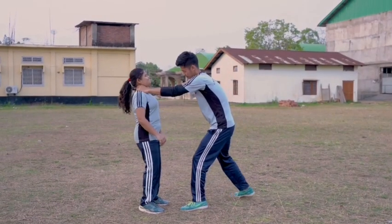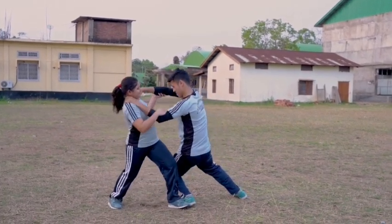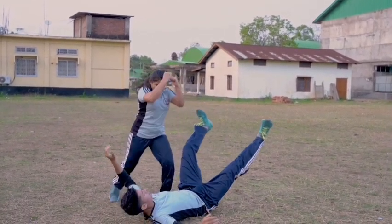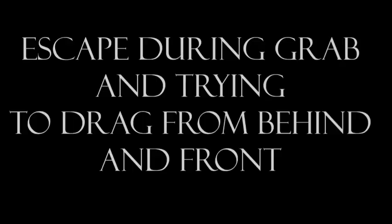The next one: escape from neck choke and counter attack. When you're grabbed by the neck, hold both of his hands, bring your leg across his front leg, and then use your body weight to pull him down. Then you can attack.